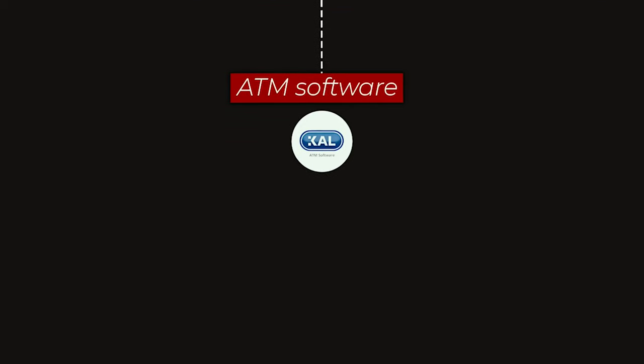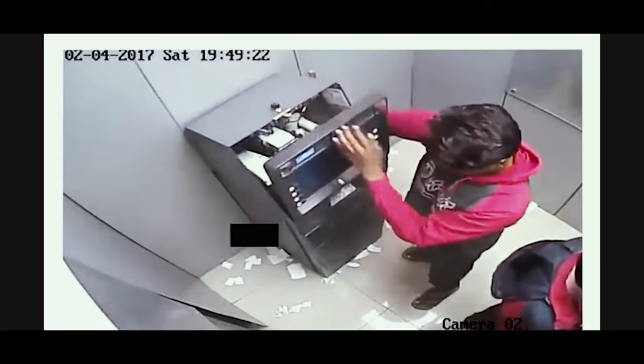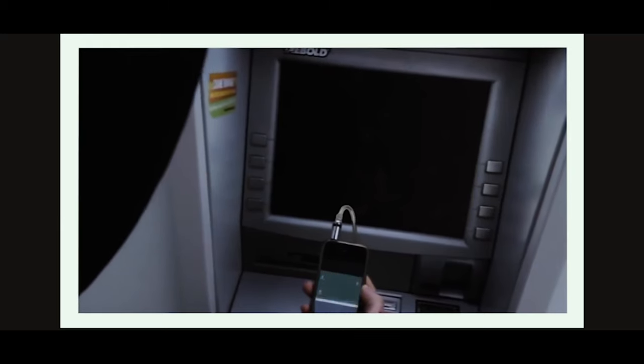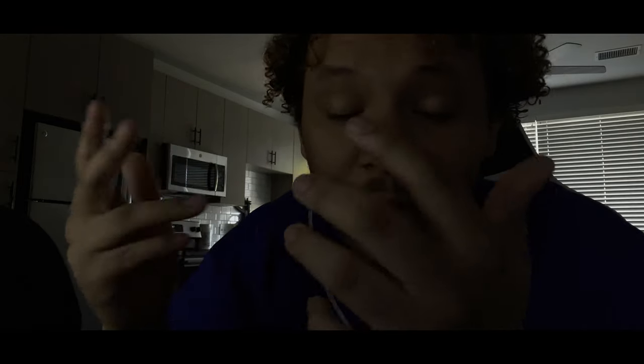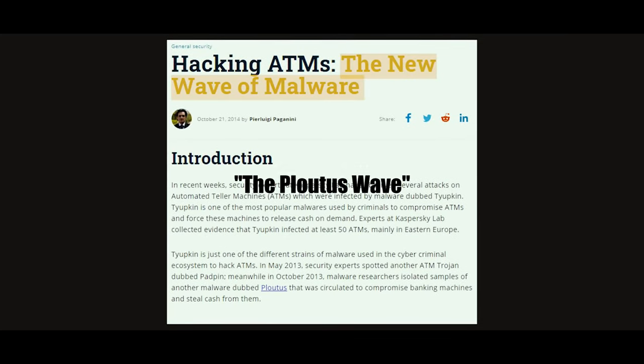In basic terms, Ploutus was designed to infiltrate and gain total control over computers running software made by Cal, one of the leading companies in ATM software. Hackers used universal keys to access ATMs, then connected a device to introduce the malware, and used a keyboard to order the machine to make withdrawals. This was the first time anyone had publicly jackpotted an ATM for a large sum of money, and the news spread like wildfire — starting what many refer to as the Ploutus wave.